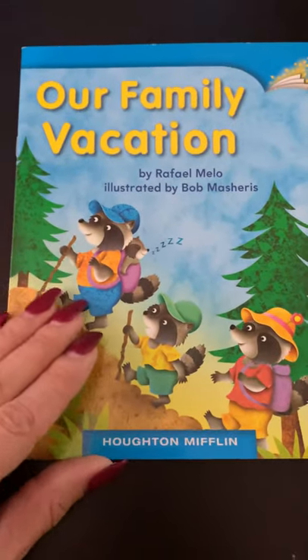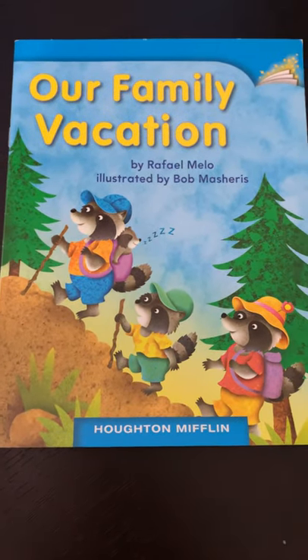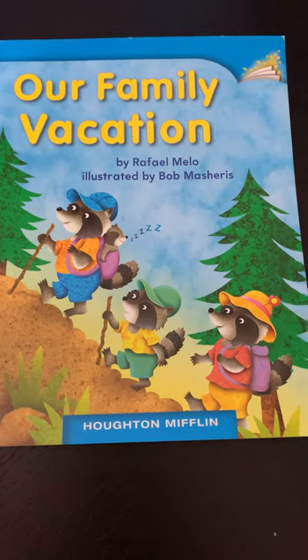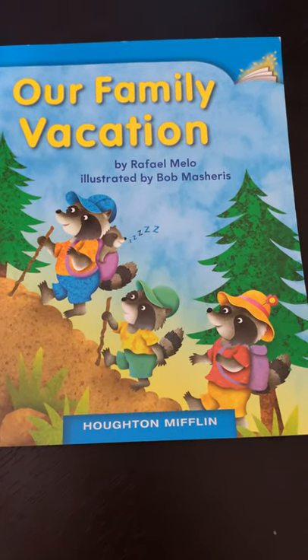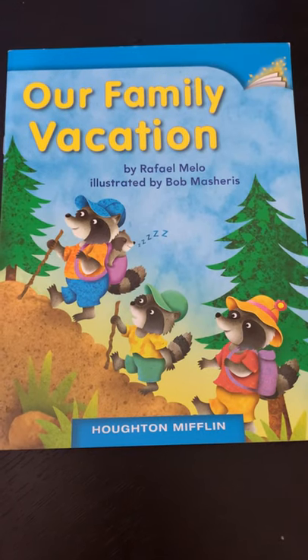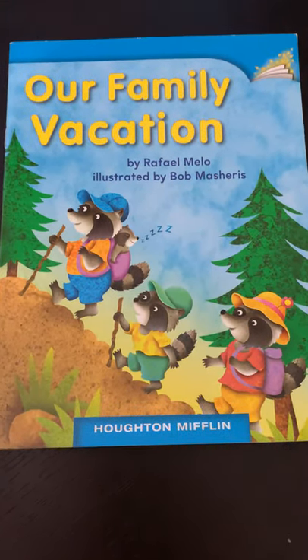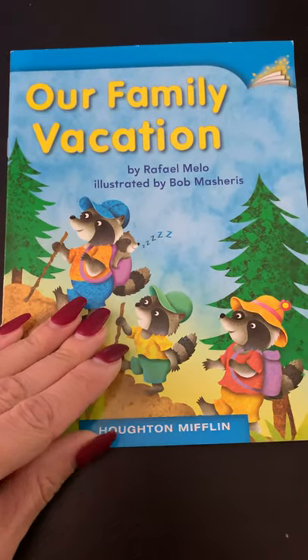Now looking at the cover of the book, we see raccoons. In real life, do raccoons take vacations with hats and backpacks and clothes, or is it make-believe? Make-believe — correct. If it's make-believe, it is fiction. Say 'fuh, fuh, fiction' — fuh, fuh, fake.